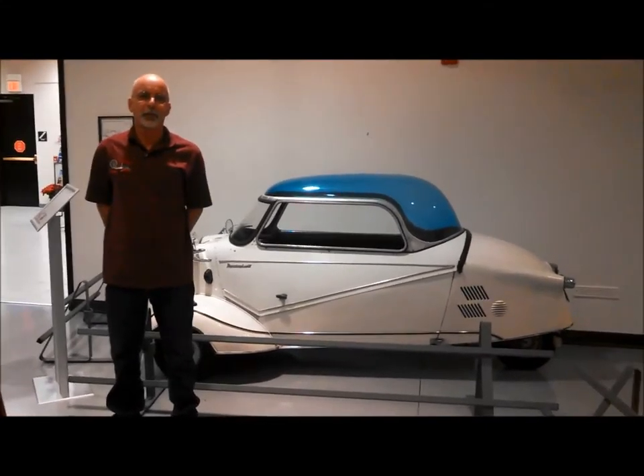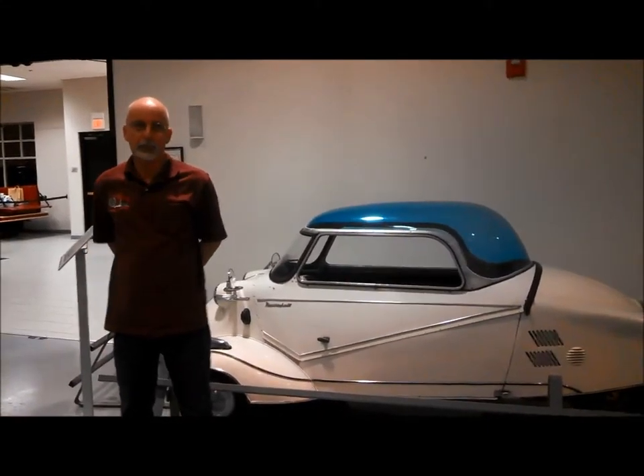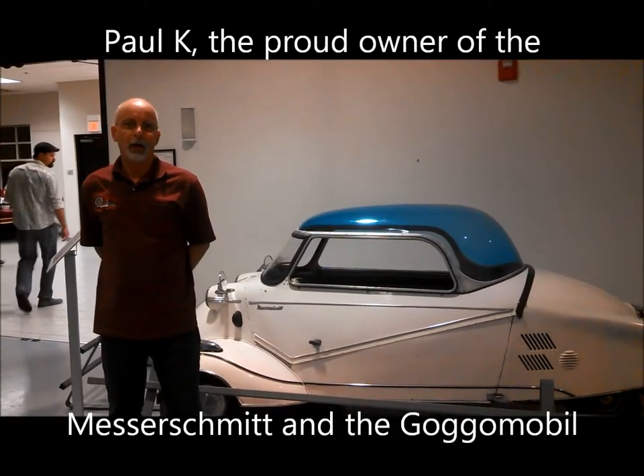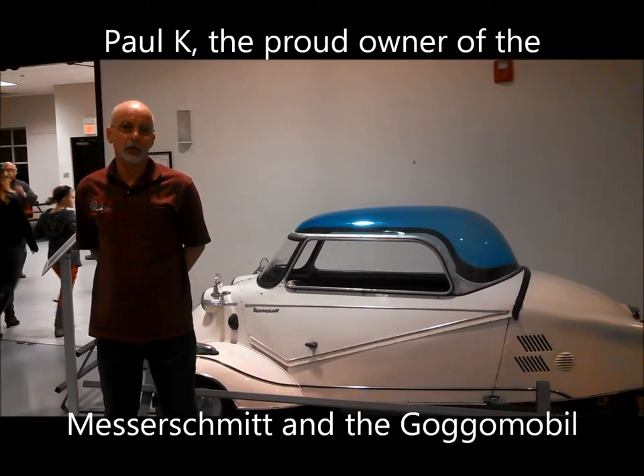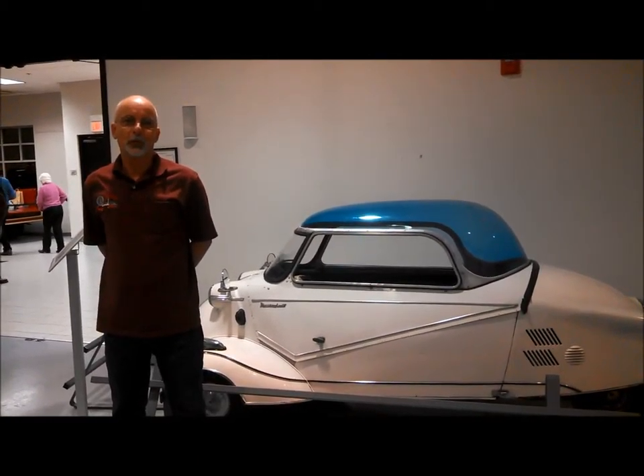Now with the bubble top, that's highly unusual. Usually it's a solid top? No, that's normal - they're usually clear. Blue is a little strange. The 201 is a full convertible.